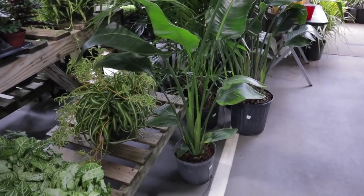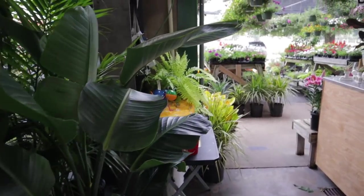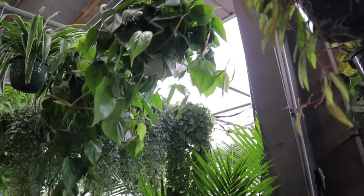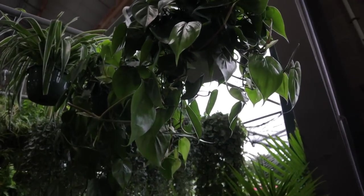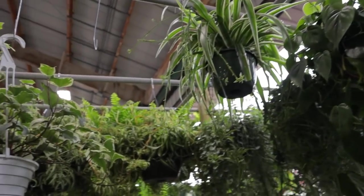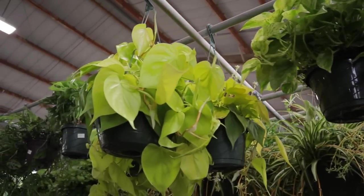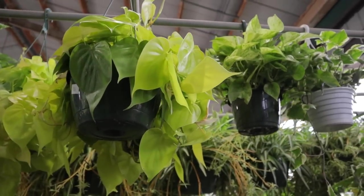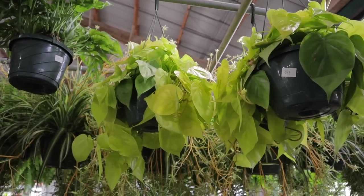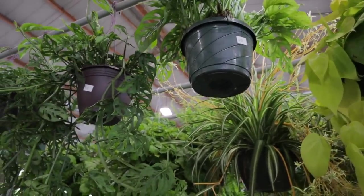We have some Bird of Paradise hanging out over here. There are lots of plants hanging up — I don't want to miss any of the hanging basket plants because last time they had all sorts of cool plants like Cissus discolors hanging. Looks like some philodendrons, some ivy at $22. Really beautiful philodendron here at $26 — it looks like the lemon-lime heartleaf philodendron. Very limey, very lush.